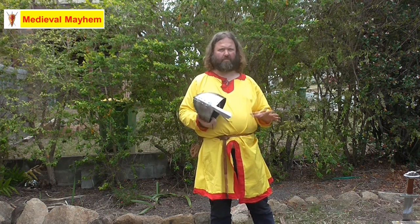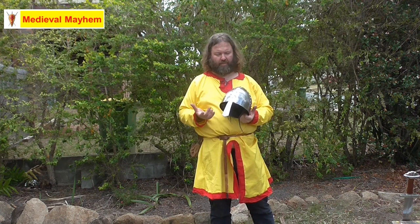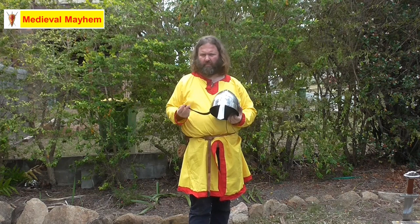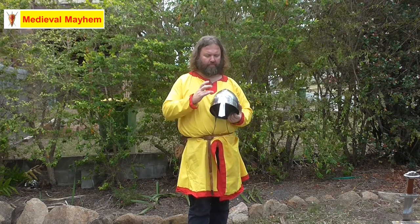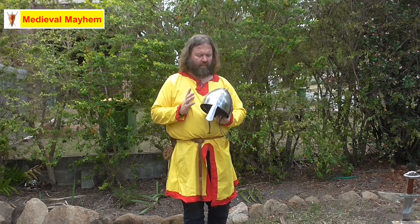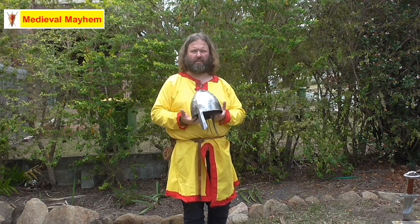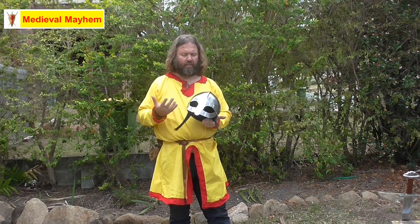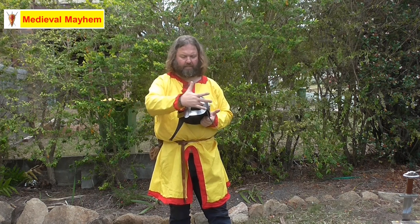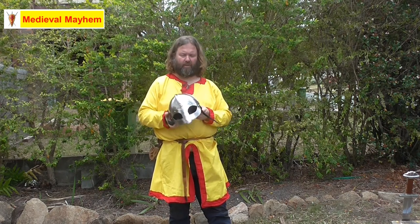Some historians today describe the riveted strips as weaknesses in the design, stating they would be a weak point. However, I have had friends test modern reproductions of these helmets to destruction using modern reproduction medieval weapons, and some of these helmets have actually stood up really well. The Yaman Burr helmet, like all the other Viking helmets, has this mask section. There would have been a leather suspension system inside with a leather strap to hold the helmet in place.